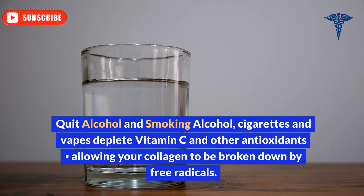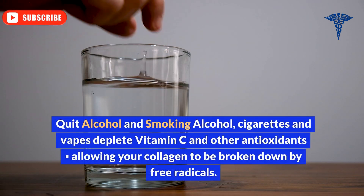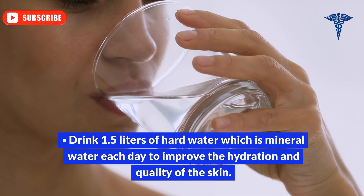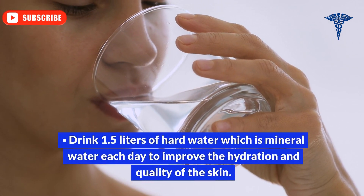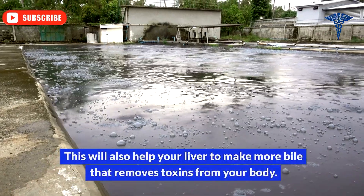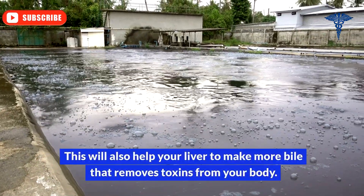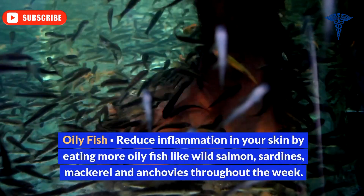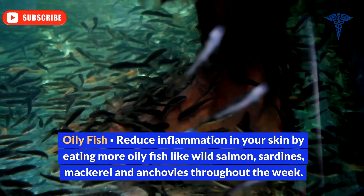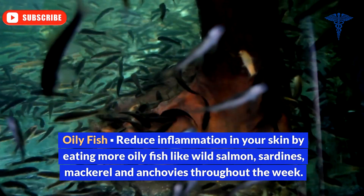Quit alcohol and smoking. Cigarettes and vapes deplete vitamin C and other antioxidants, allowing your collagen to be broken down by free radicals. Drink 1.5 liters of mineral water each day to improve the hydration and quality of the skin. This will also help your liver to make more bile that removes toxins from your body. Reduce inflammation in your skin by eating more oily fish like wild salmon, sardines, mackerel, and anchovies throughout the week.